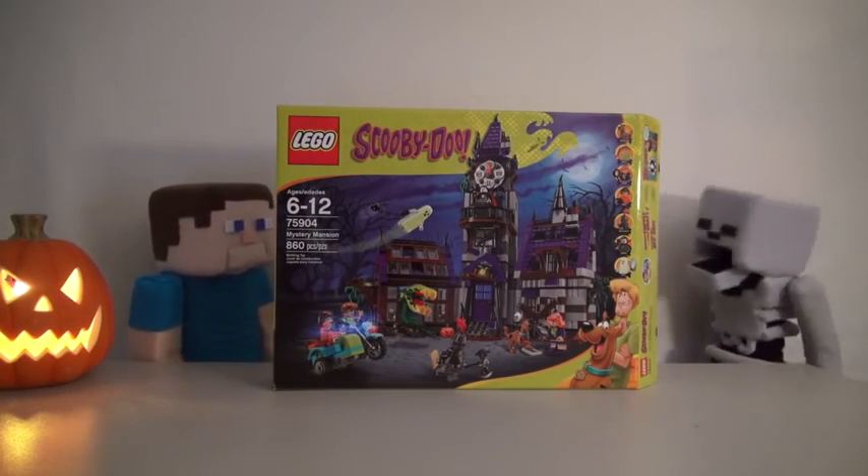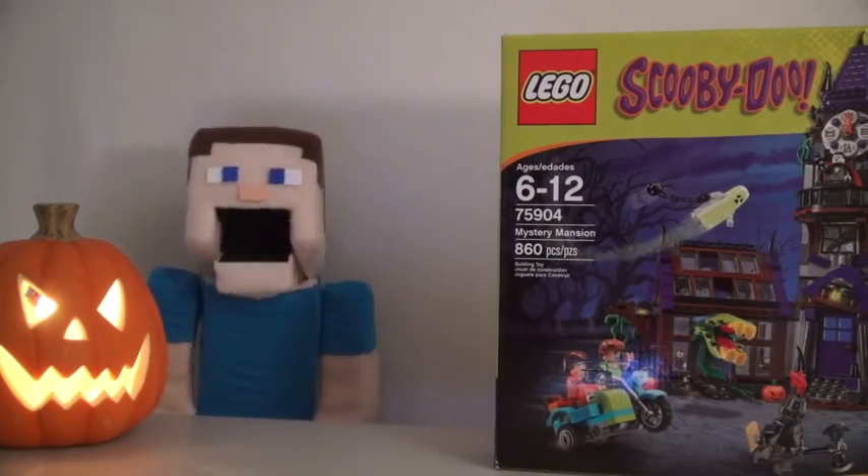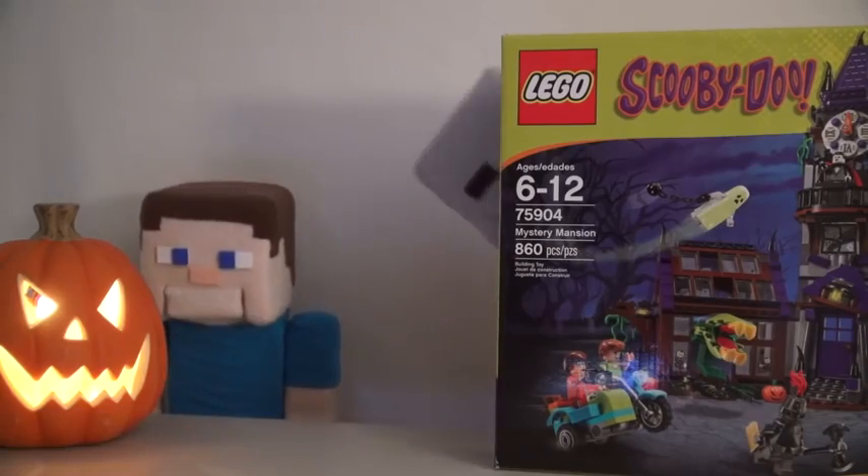Zombie Steve isn't here, but I can do the review with you. Aw, not Skeleton Mikey — he's such a scaredy cat. Yeah, yeah!